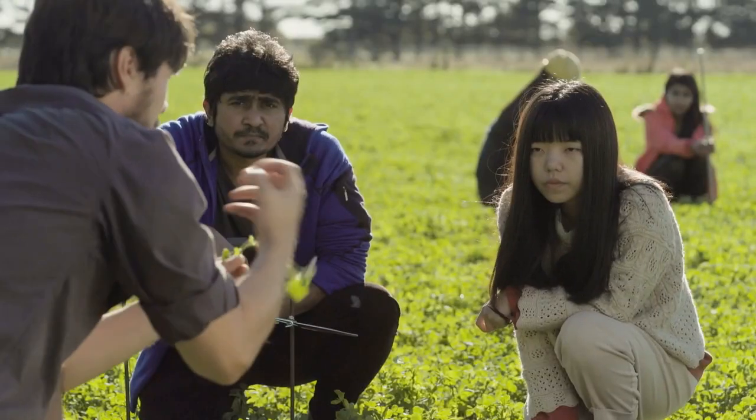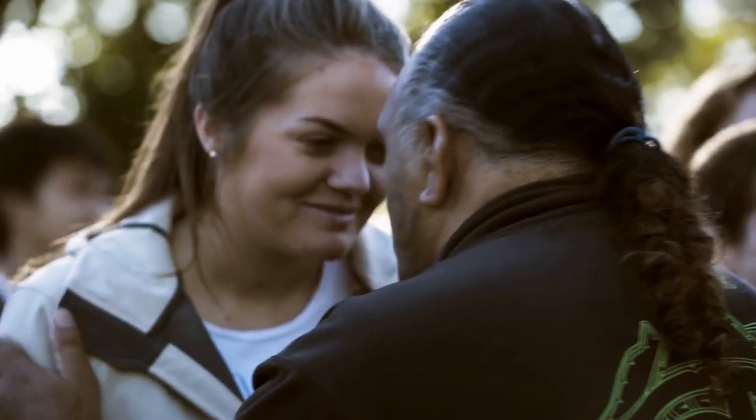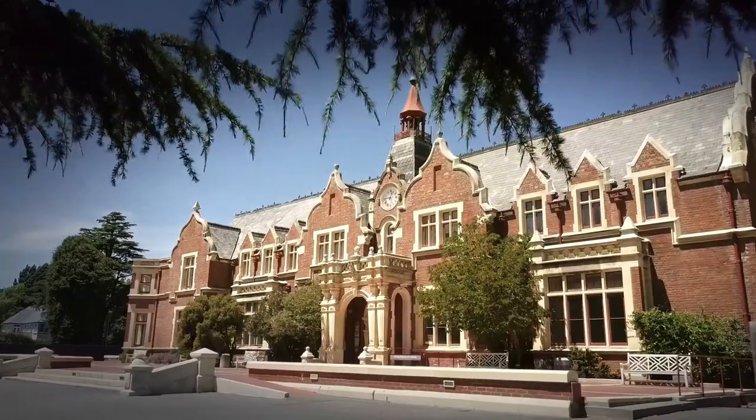Students with a range of interests and backgrounds will find clubs and associations to meet their needs. Te Whare Whakakotahi is the cultural home of our Māori and Pacifica students.